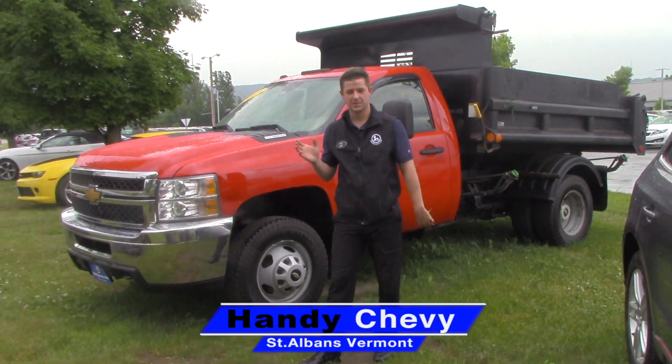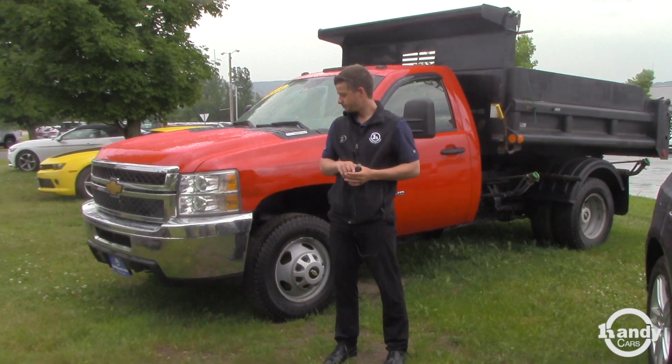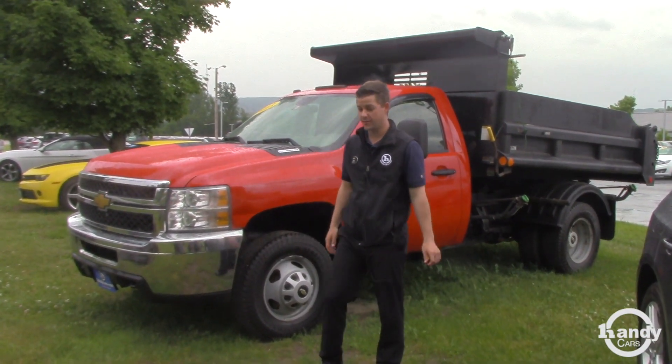Joe, Jake here at Handy Chevy in St. Albans. I wanted to get you a quick video out so we can take a look at the 2013 3500.